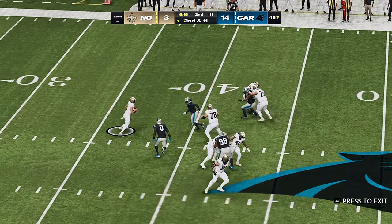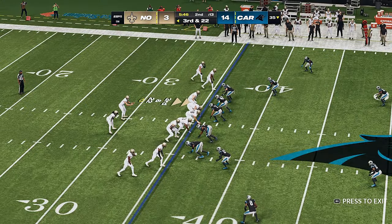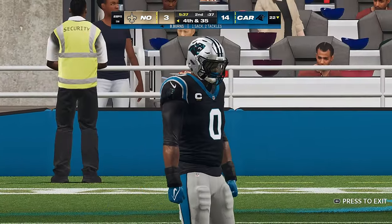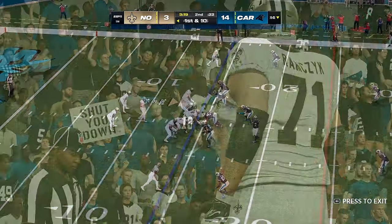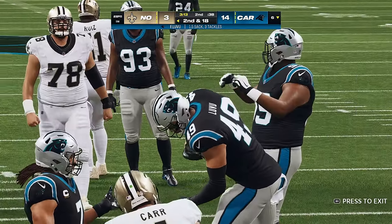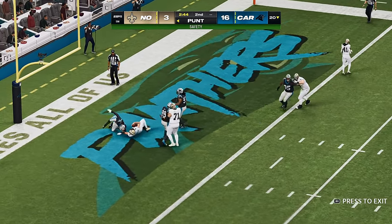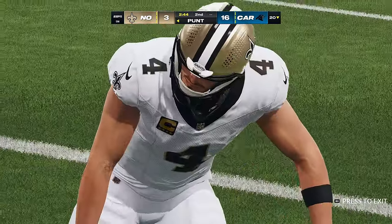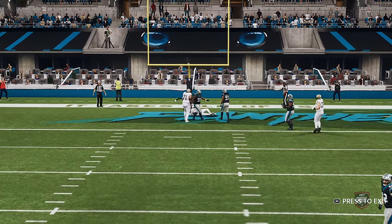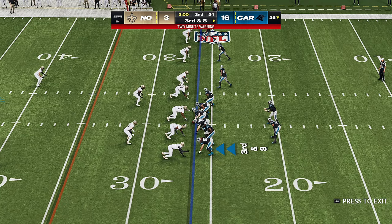Here's Carr to throw. Pressure comes and down he goes, multiple defenders getting home there. To throw is Carr, flush to his right, and pressure gets to him again — multiple defenders getting to him there for a huge loss. It's first and ten. Now a play fake, Carr, and he's going to be brought down back at his own six-yard line. Carr goes down for the fifth sack tonight, and this one is going to be a safety. It's a surprise when he isn't close to being sacked on a passing down — the amount of times he's hit the deck today. Simply a merciless pass rush every step of the game.